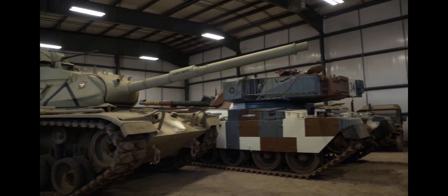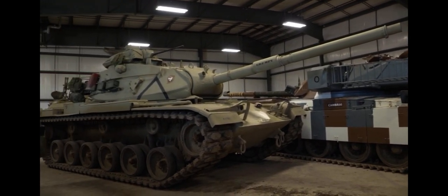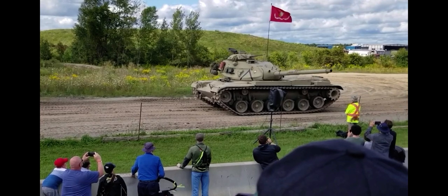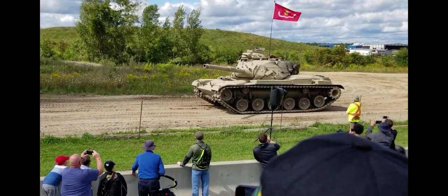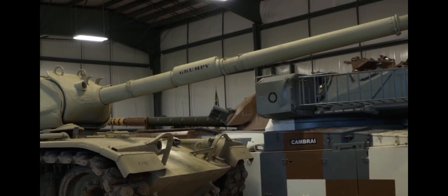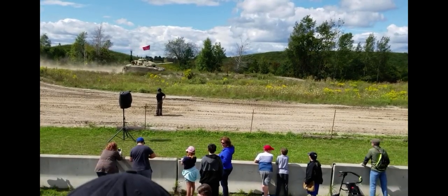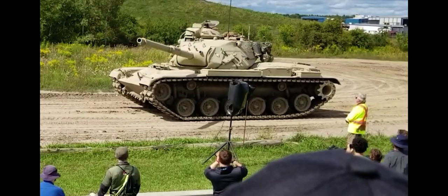The M60A3 is a US-built massive main battle tank. It's approximately 22 feet long, 11 feet wide, and 10 feet tall, with a 105-millimeter gun, and weighs in at about 52 tons. Though it's a mild-mannered tan color, it looks menacing.